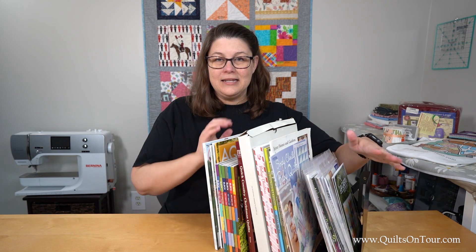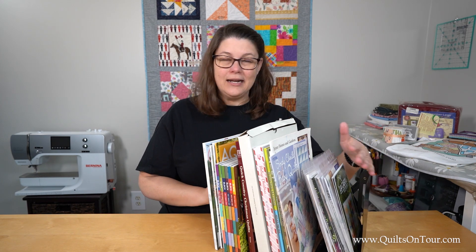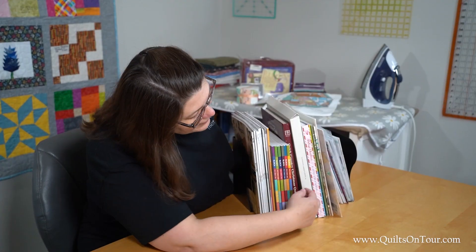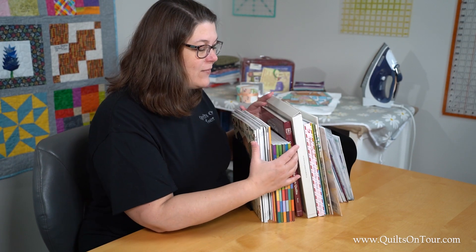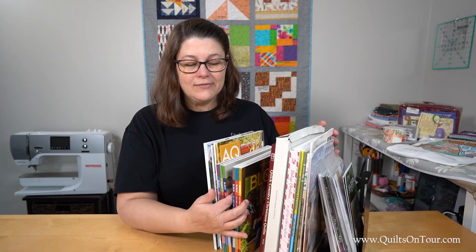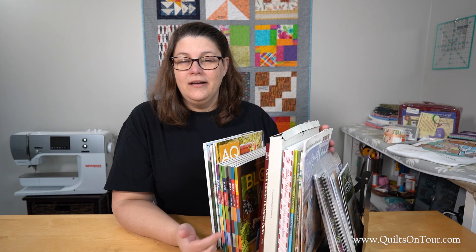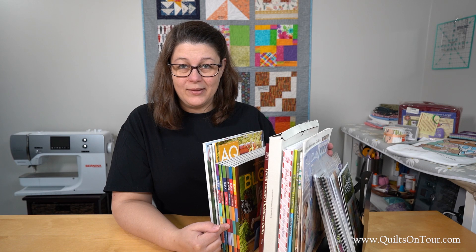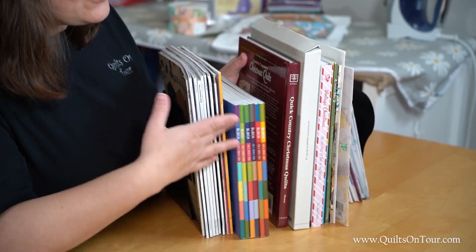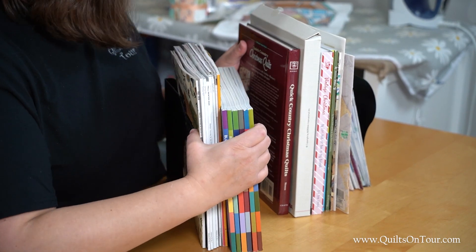So I found this little accordion bookend and let me show you what it does. It's got three sections. In this section I have my magazines — I love the Block magazines from Missouri Star. I usually can't be found for a couple hours after these come in the mail because I like to devour them right away. I'm going to get a couple other magazines as well, so these all stick in the one section.